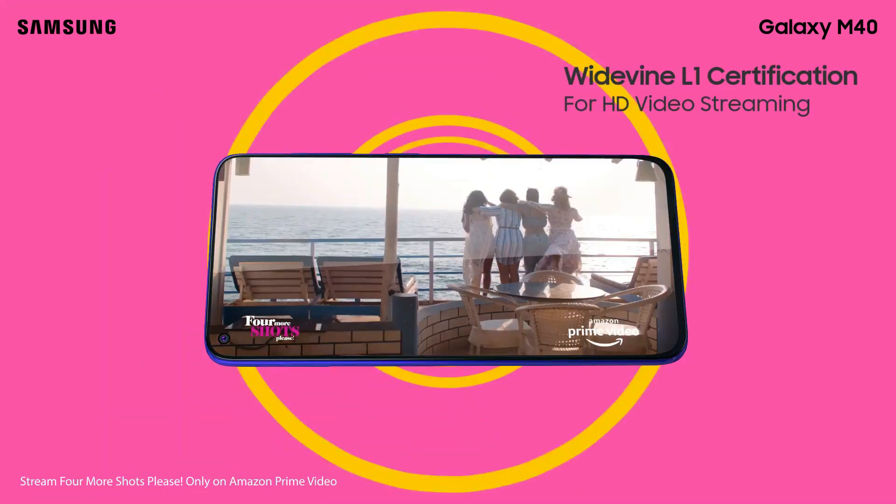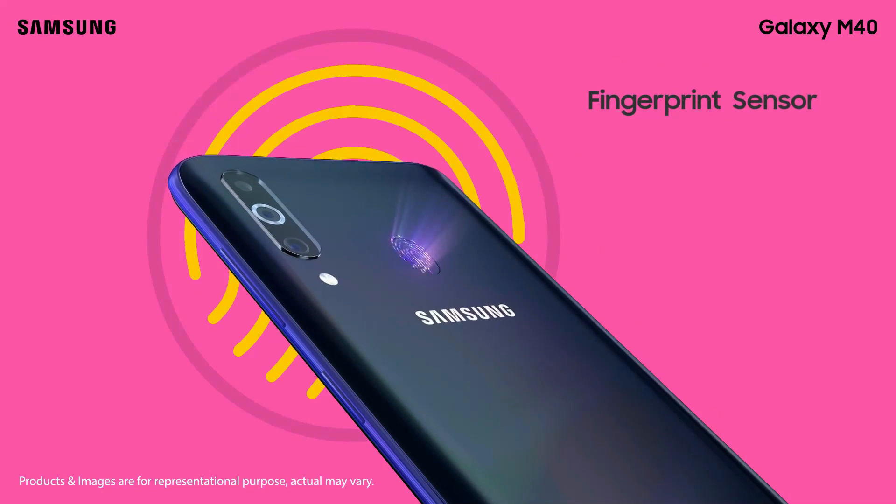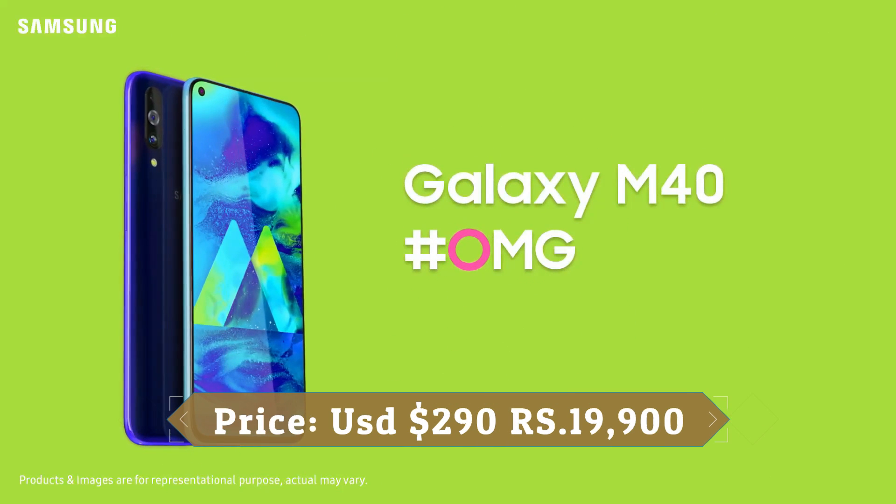The Galaxy M40 fixes what has traditionally been a limitation of affordable Samsung phones. This time Samsung particularly focuses on performance hardware and uses a popular, tried and tested Qualcomm chipset instead of a value Exynos SoC chipset.